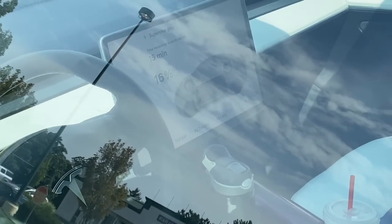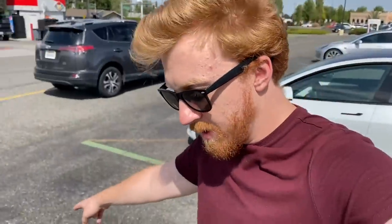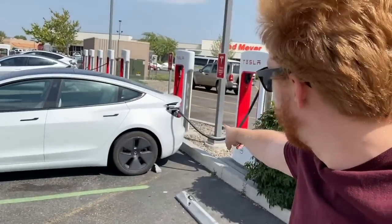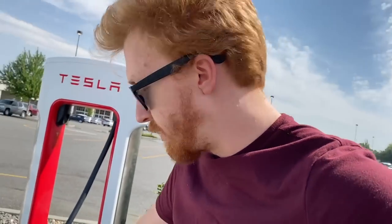We're getting 146 kilowatts — the peak speed of this car is 170, so that's pretty close. I noticed a pull-through stall that could actually work well for a non-Tesla like a Rivian pulling straight in. It'll be an interesting situation next year when Tesla adapters become available to the masses and Rivians, F-150 Lightnings, and Chevy Bolts start showing up to superchargers and parking in unconventional ways.